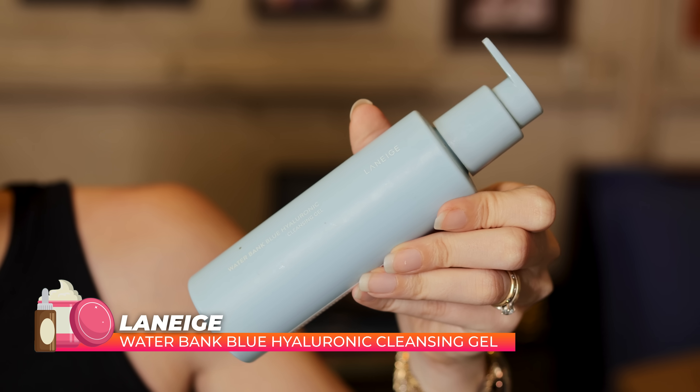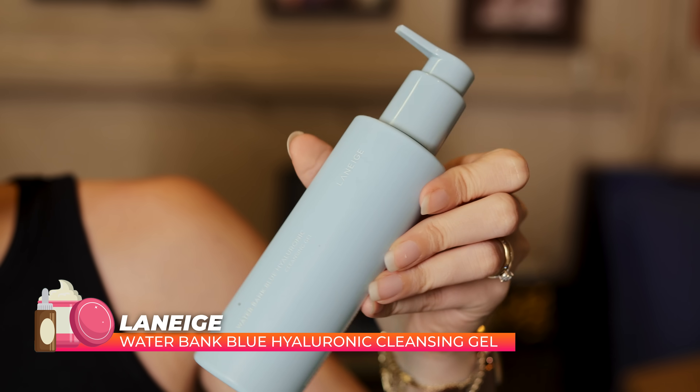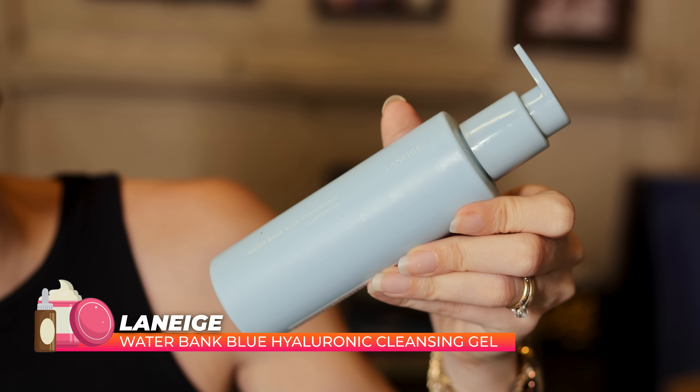Then we have the Laneige Waterbank Hyaluronic Cleansing Gel. I will warn you — there's a lot of Laneige, a lot of Sulwhasoo. A lot of Korean products because I was there and I love K-Beauty. I feel like K-Beauty products work really well for me and my skin. Especially Laneige — I use a lot of Laneige. But this one is one of my favorite face washes of the year.